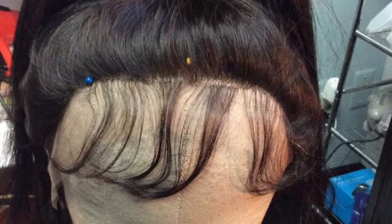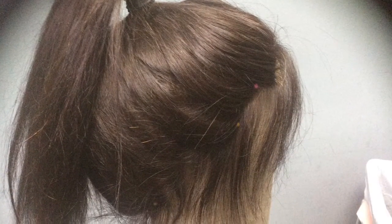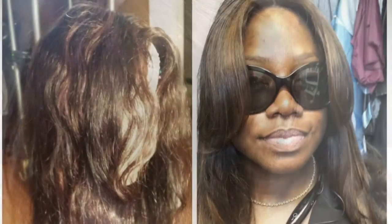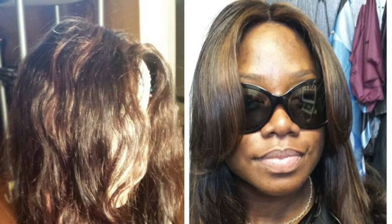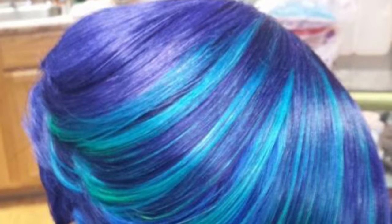We carry top lace and silk base closures, top lace and silk base frontals, top lace and silk base full lace wigs with baby hairs and natural hairlines, lace frontal wig units, lace closure wig units, and regular full wig units.